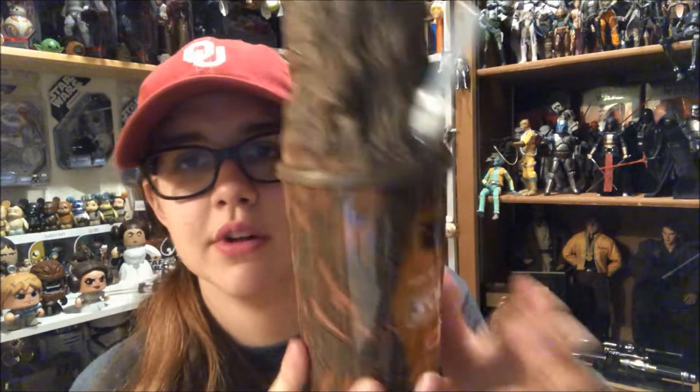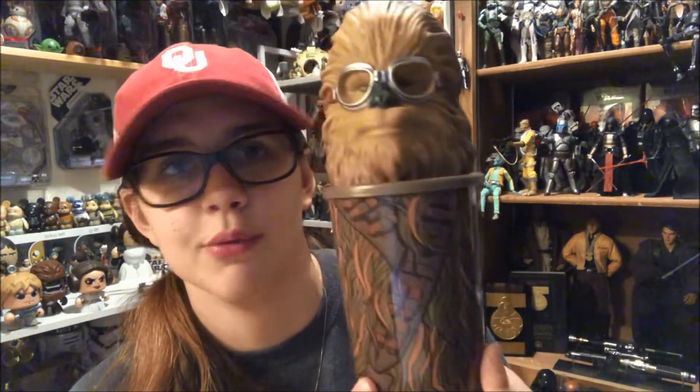One more thing — I also got this Chewbacca cup at Denny's early in June. I really like it, it's so cool. This is on the back from Solo. I really really like this. If you want one of these, go to Denny's — they still have them I think.